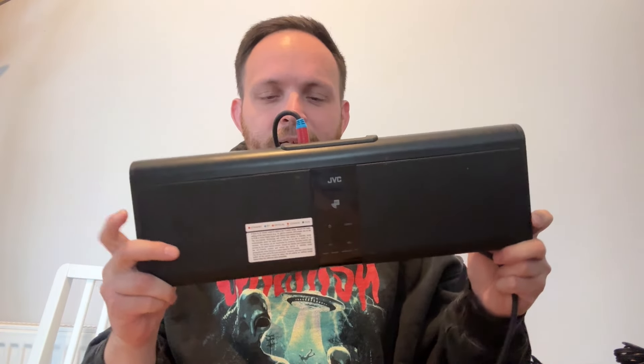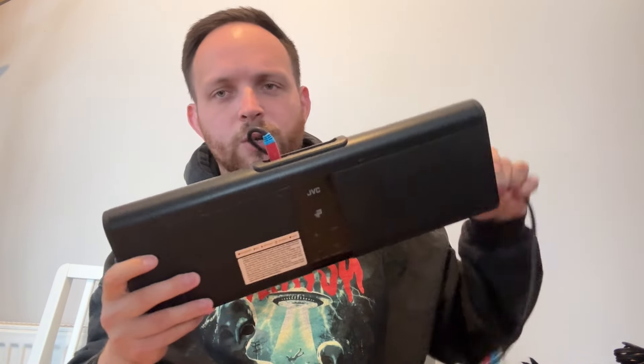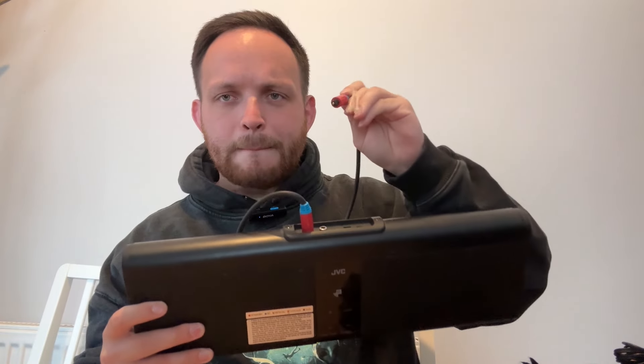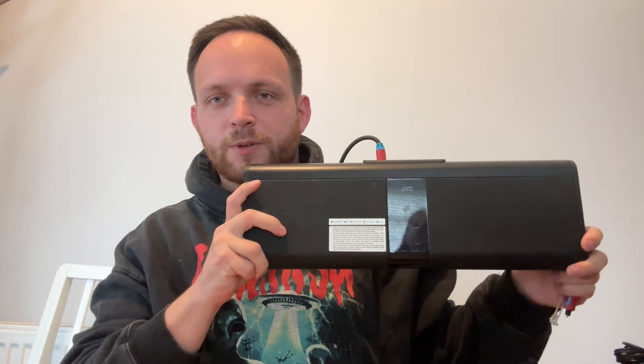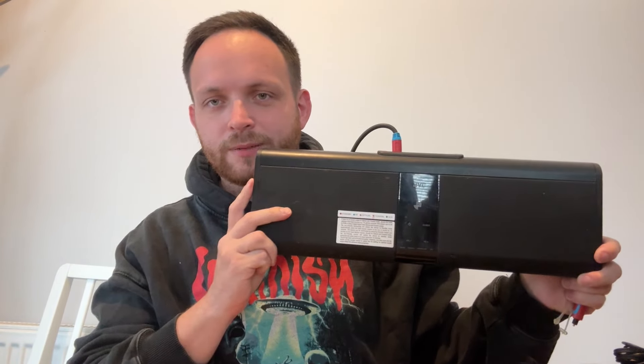We've got this JVC wireless soundbar — paid three pounds, should be able to get 30 quid. It also comes with a Maplin optical cable — who remembers Maplin? I don't think Maplin exists anymore. Tested and working, happy days. 30 quid.